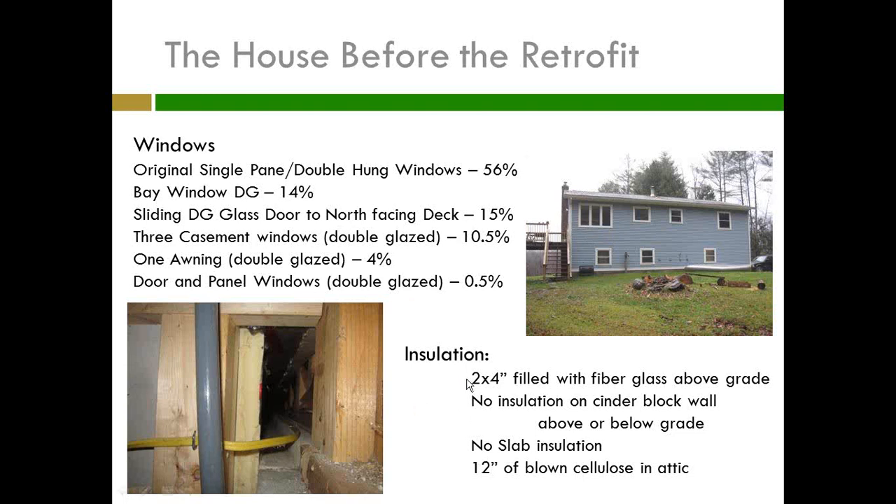The house came with two-by-four walls filled with fiberglass in the above-grade framing. Absolutely no insulation on the cinder block wall above or below grade, no slab insulation, and 12 inches of cellulose blown into the attic, which was something — the guy did something.